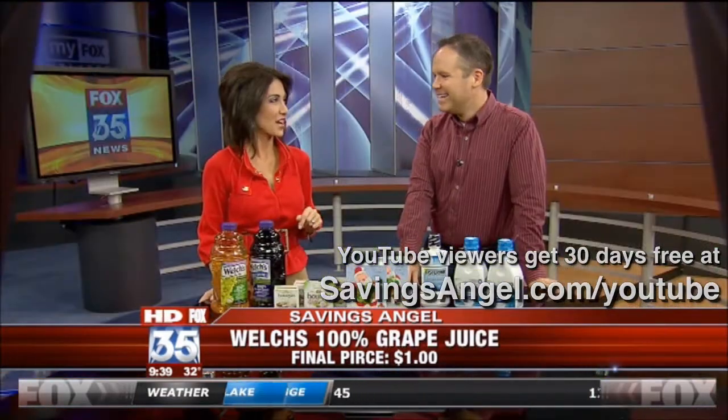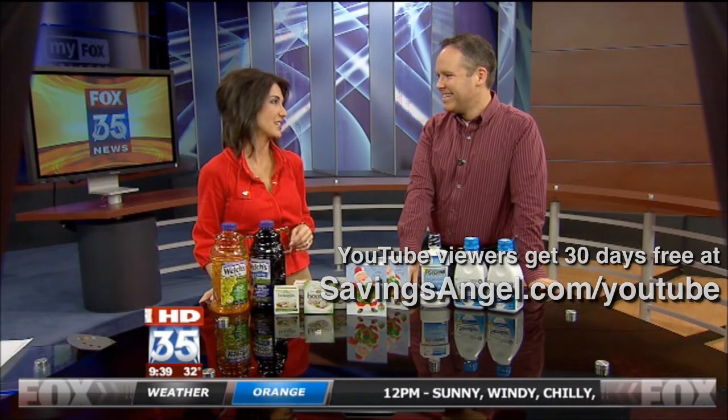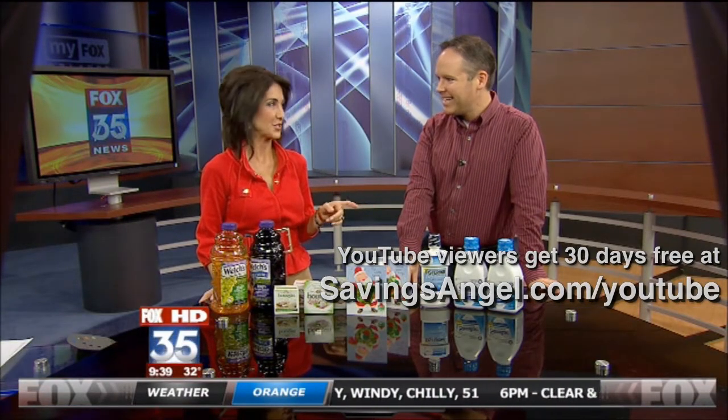You are fantastic. Josh Elledge, thank you so much for joining us today — Chief Executive of SavingsAngels.com. We'll see you again next Tuesday. Thanks, Jackie.